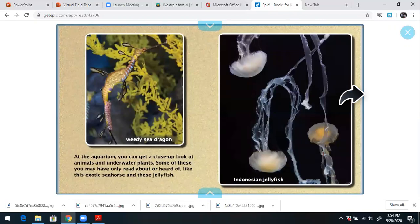At the aquarium, you can get a close-up look at animals and underwater plants. Some of these you may have only read about or heard of, like this exotic seahorse and these jellyfish. One of the video cams I'm going to show you today is jellyfish from an aquarium in California.